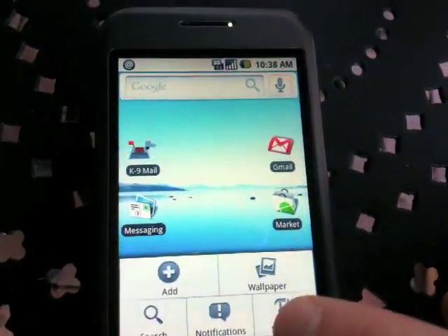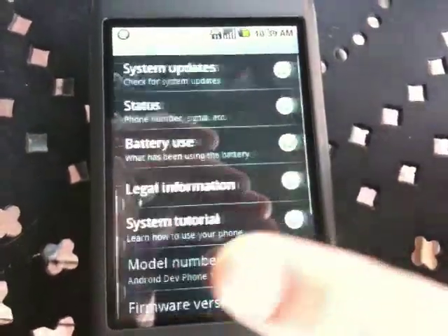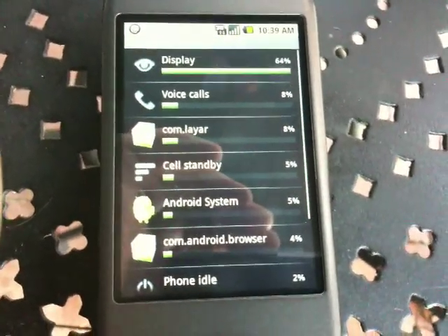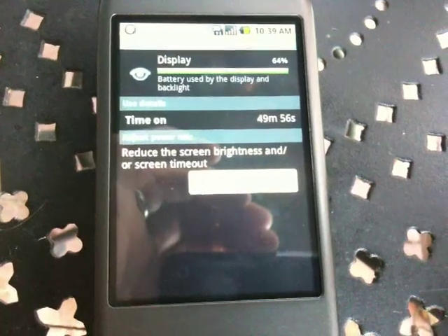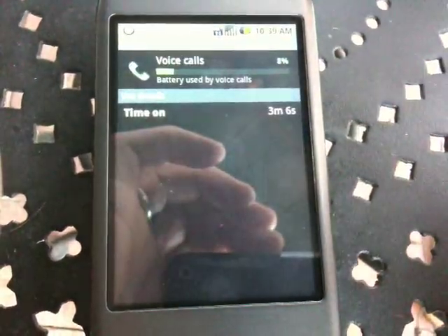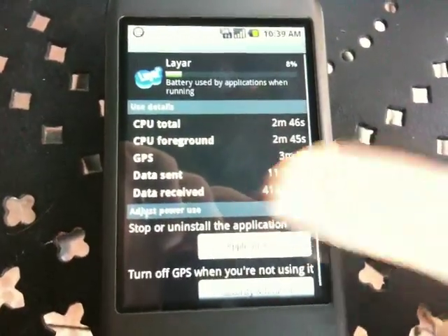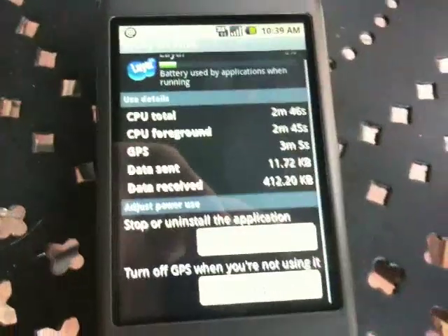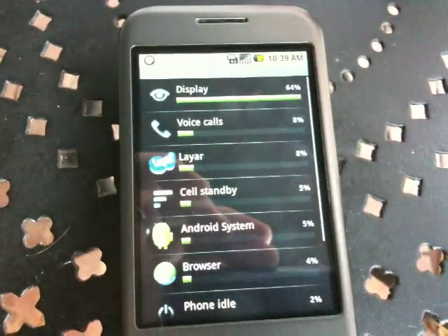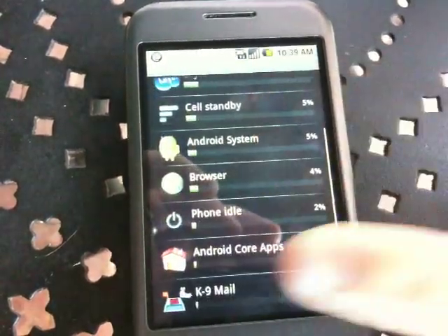My favorite thing is buried in settings, all the way down to About Phone. You hit battery use, and it shows you what's causing you problems, and sometimes it even offers suggestions — like reduce the screen brightness. For something like the Layer app, you can tap application info, and it knows it's a GPS app. You can stop it right there, and it also lets you turn the GPS off. So it doesn't just say uninstall the app — it knows what the app uses and what it consumes, and gives you an opportunity to kill it there.